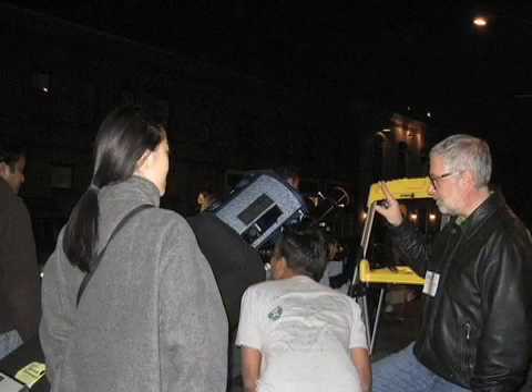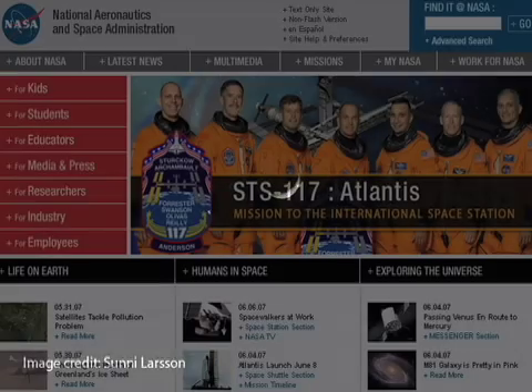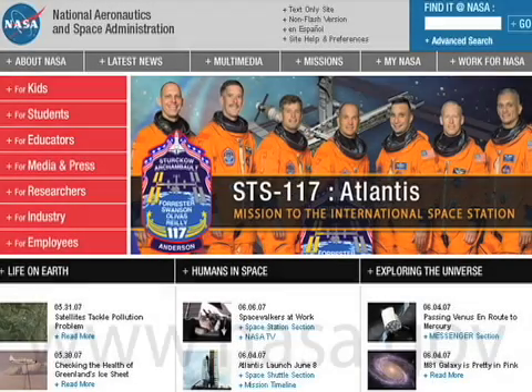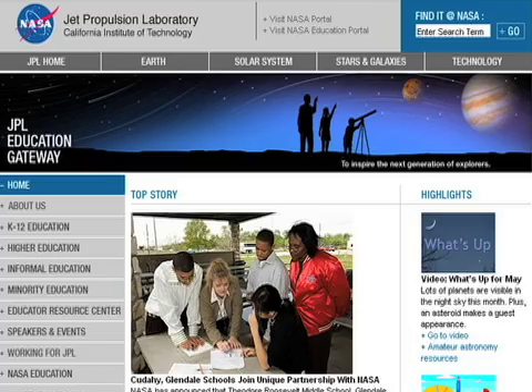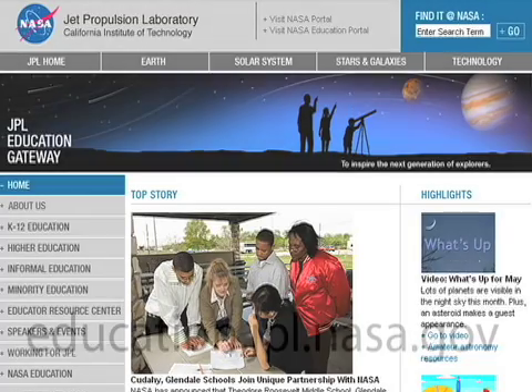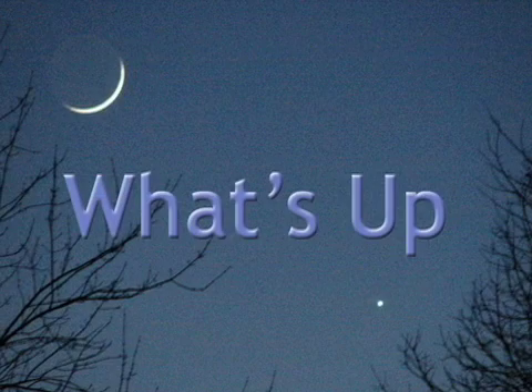Next month, we'll offer some summertime viewing tips and talk about observing the moon. To learn more about all of NASA's missions, visit www.nasa.gov. You can get our sky charts and email questions to me at education.jpl.nasa.gov — just click on the What's Up button.